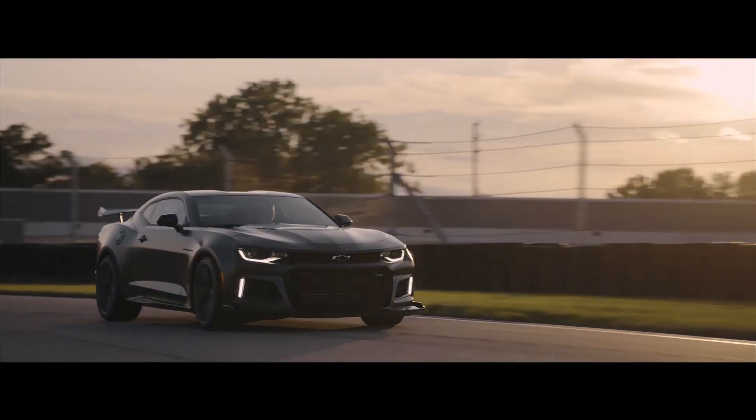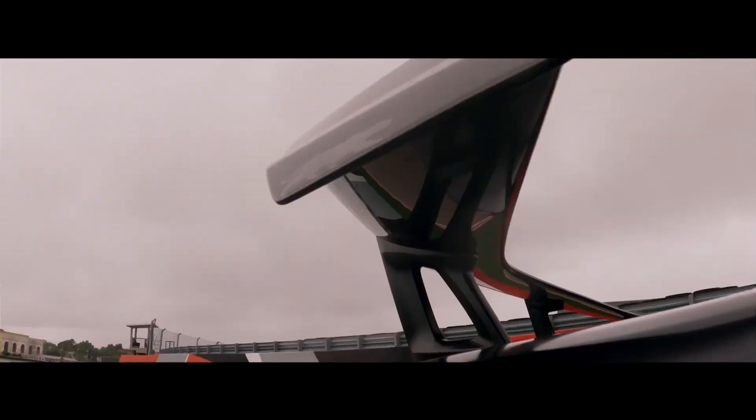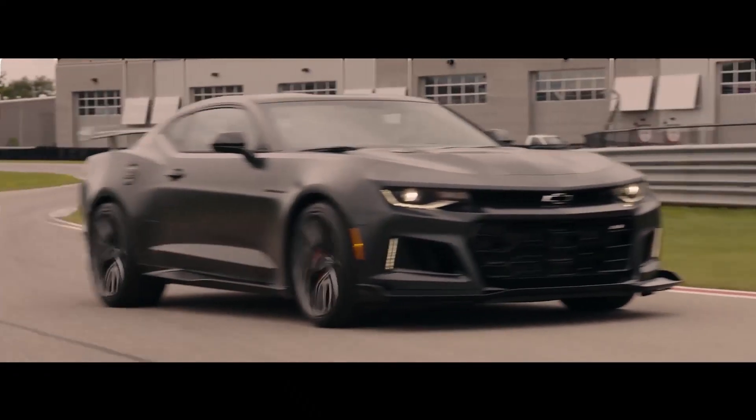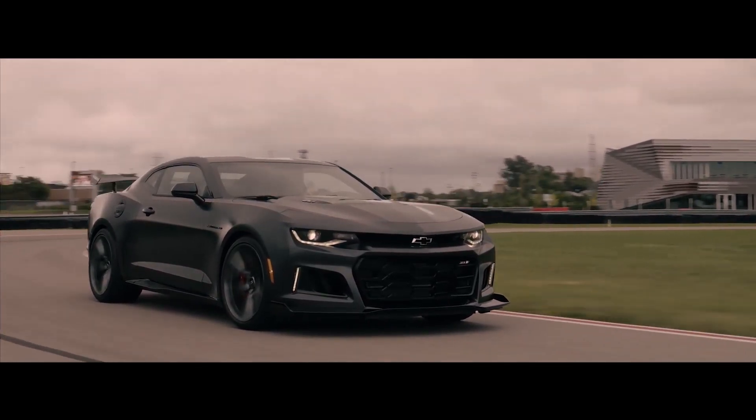Overall, the Chevrolet Camaro is a great choice for anyone looking for a fun and exciting muscle car. It is stylish, powerful, and affordable. If you are looking for a car that will make you feel like a rock star, the Camaro is the perfect choice for you.